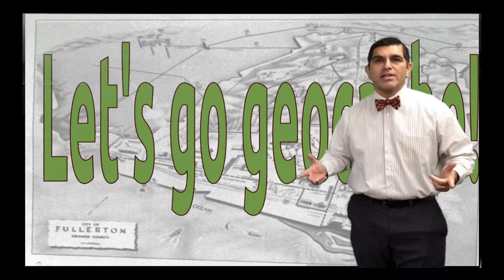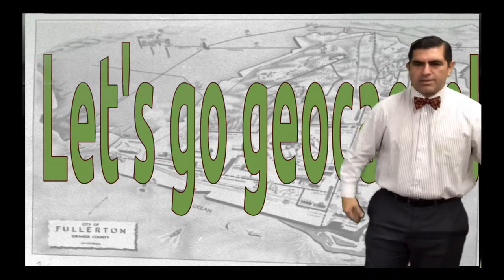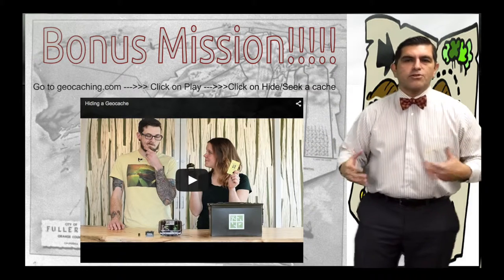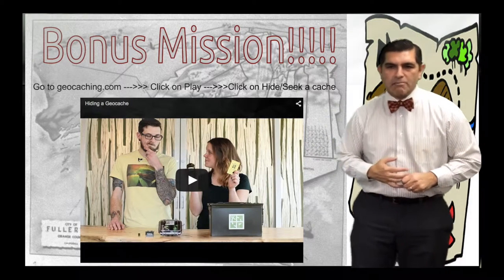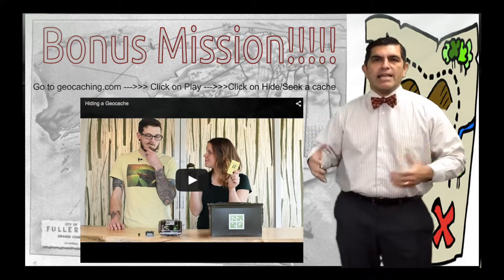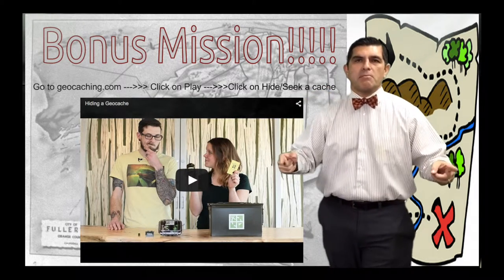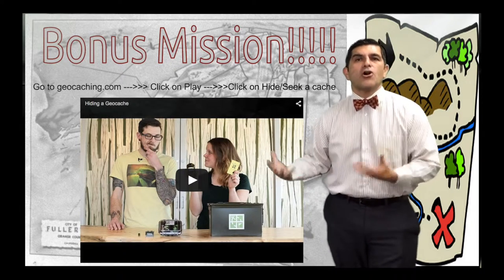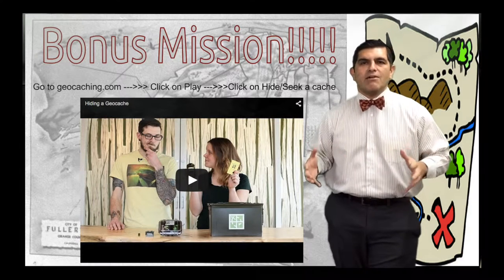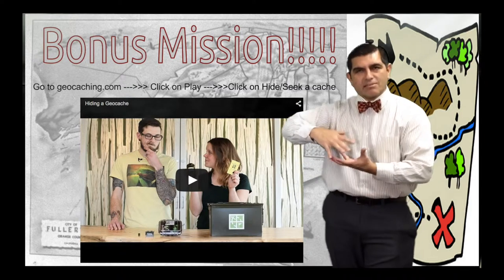Are you ready to go geocache? Let's do it! As a bonus mission, go to geocaching.com, click Play, then click the Hide/Seek Cache button, and fill out the form to learn how to plant your own geocache so you can be part of the community — not just a seeker, but an owner of your own geocache. Here's a short video on the types of geocaches that can be placed and how you would do that.